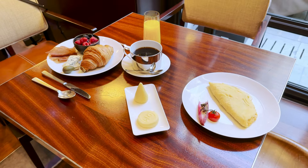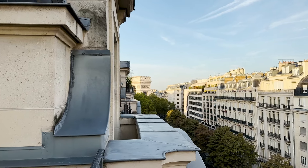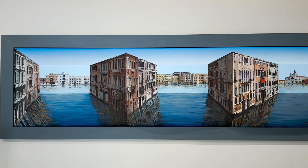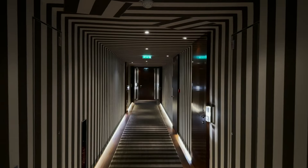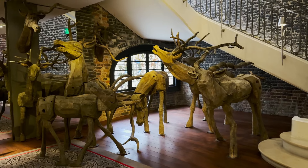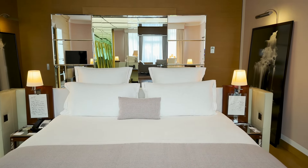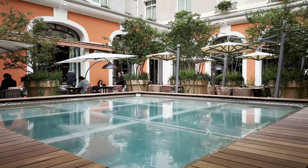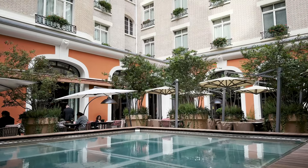One unique thing about Le Royal Monceau, especially among palace hotels, is that it's truly a hotel for art lovers. You're going to see paintings and sculptures throughout the property. In fact, the property itself is a work of art with a lot of really interesting design features. There's even an art gallery on site and an art concierge — they really embrace this. I would wholeheartedly recommend this hotel for anybody who wants a super luxurious, pamper-yourself kind of Parisian experience. It is an incredible hotel.